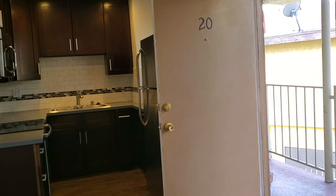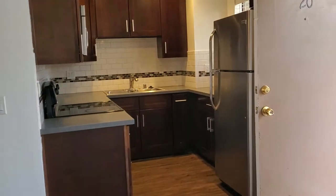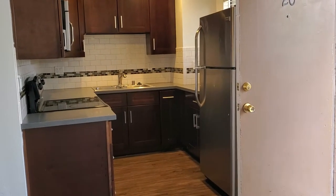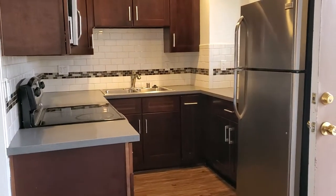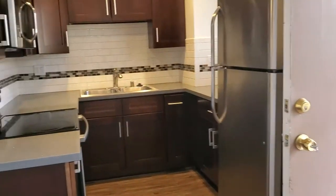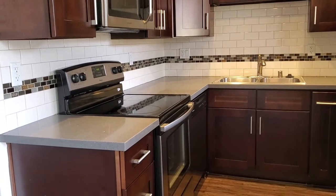Good morning guys, my name is Steven Larchmont housing and welcome to my two-bedroom unit here. It's approximately 725 square feet. As you can see, everything is brand new appliances, stainless steel, brand new cabinetry as well.